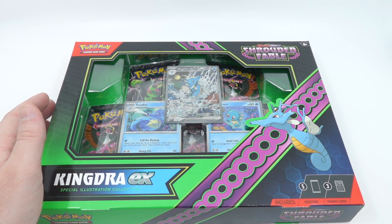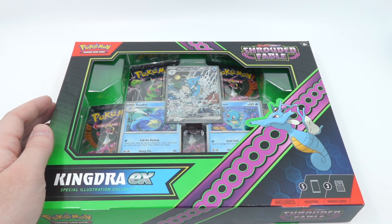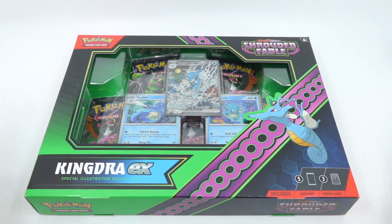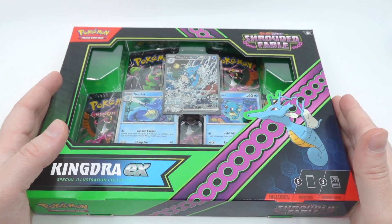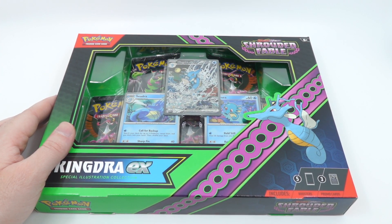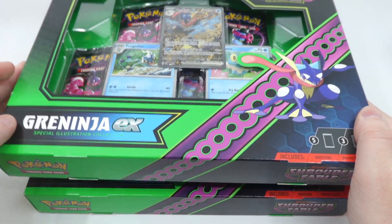The King Gambit one is like 25 or 20 dollars — I'm not sure, somewhere between 20 and 30 dollars for each one of these boxes — and you get these amazing promos. We haven't seen that in a while, but let's open up one of these boxes.